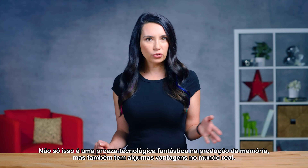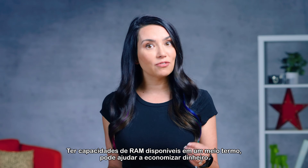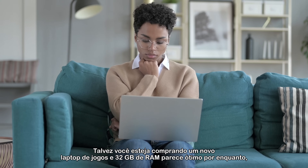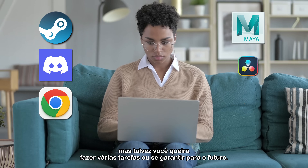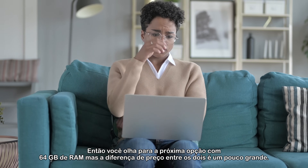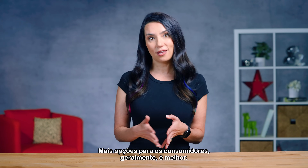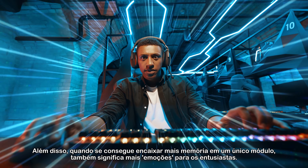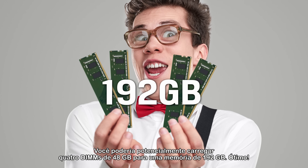Not only is this a whole new technological feat in memory manufacturing, but it has some real-world advantages too. Having RAM capacities available in a half step up, if you will, can help you save money if a full double upgrade would be too much for your needs. Perhaps you're shopping for a new gaming laptop and 32GB of RAM seems great for now, but maybe you want to multitask or future-proof. Then you look at the next option up with 64GB of RAM, but the price difference between the two is a bit much — having a 48GB option in the middle certainly helps. The more options for consumers, generally the better. Plus, when you can fit more memory on a single module, it means greater extremes for enthusiasts as well. You could potentially load up with four 48GB DIMMs for a whopping 192GB of memory. Neat!